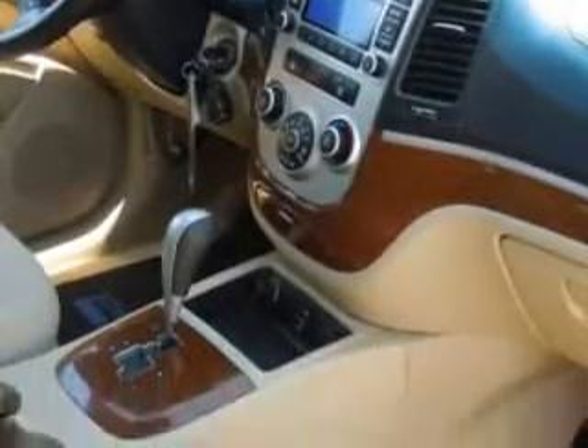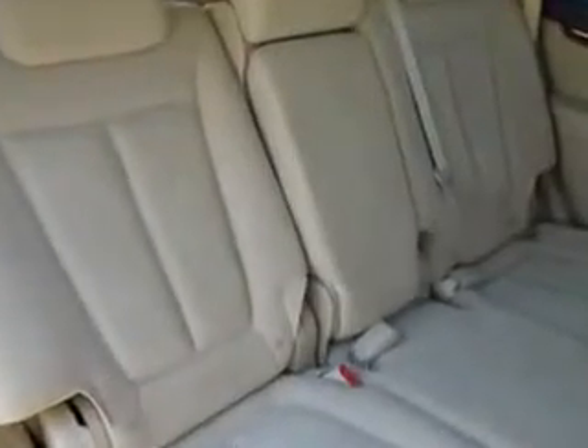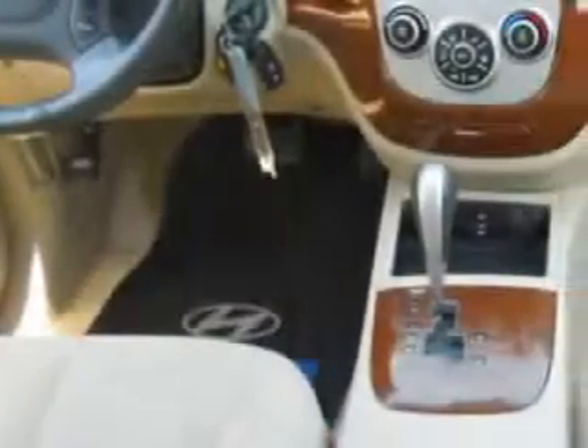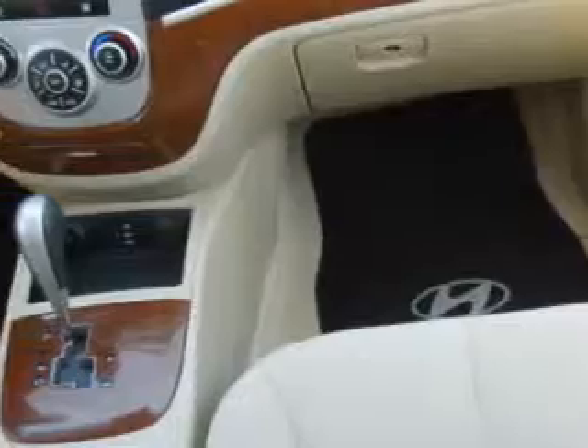Imagine driving this Platinum Sage '09 Hyundai Santa Fe SUV SE, equipped with a 6-cylinder engine with 79,113 miles. Enjoy an impressive 24 miles to the gallon on this family SUV, with features like keyless entry, passenger front airbag, and driver's side airbag.